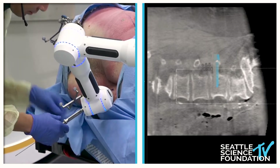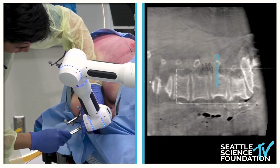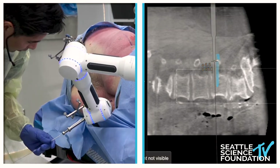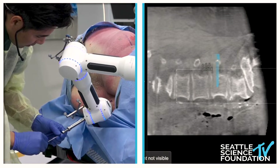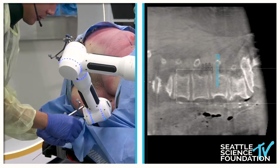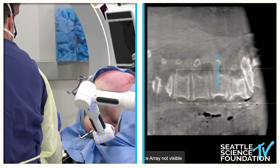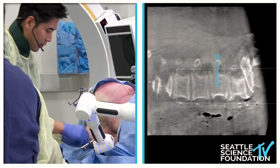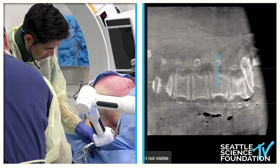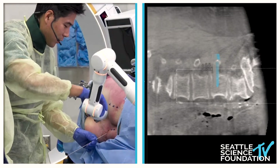I usually have an assistant hold the K-wire. I like to use a blunt K-wire so that it doesn't accidentally poke through. The important thing is that we want to keep the K-wire in place while we remove this robotic arm. This is the trocar — I'm going to remove this, keep the K-wire in the same place, and then move the robotic arm out of the way. Now you just have to put the screw in under navigation.